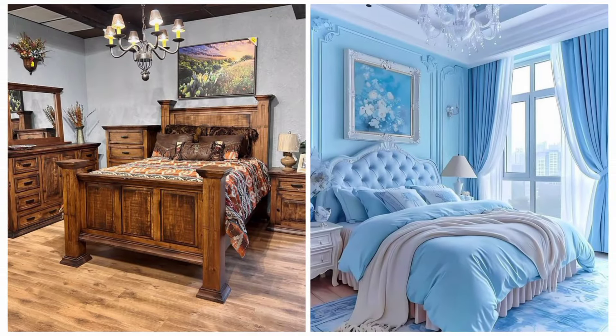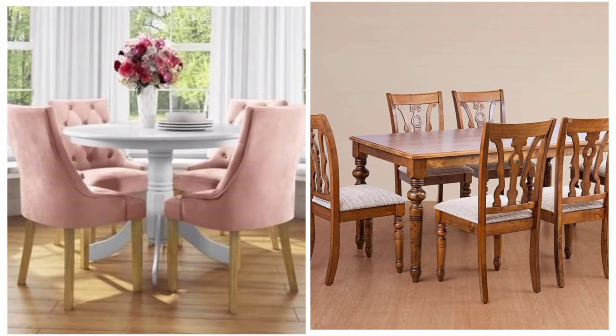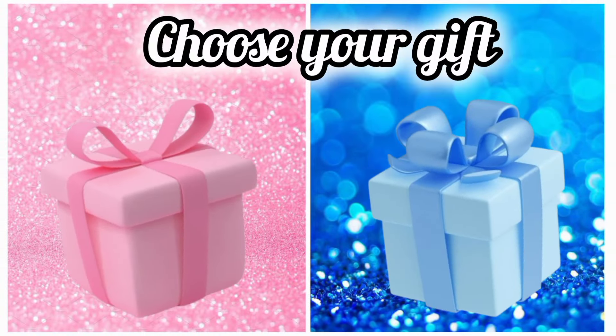Once again choose your favorite gift box and see your dining table. Once again choose your favorite gift box and see your mobile case. Once again choose your favorite gift box and see your car.